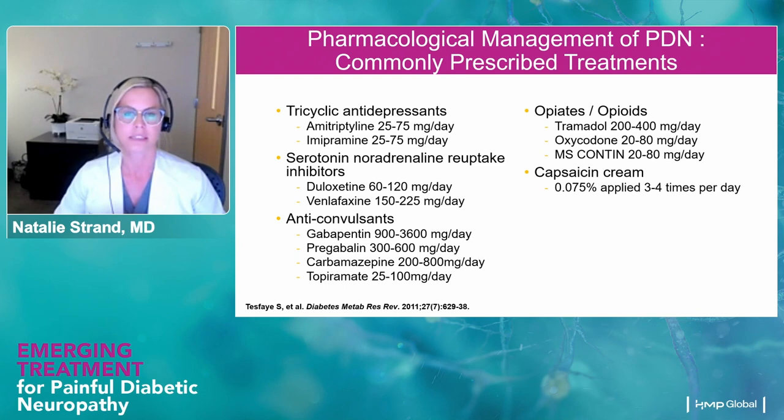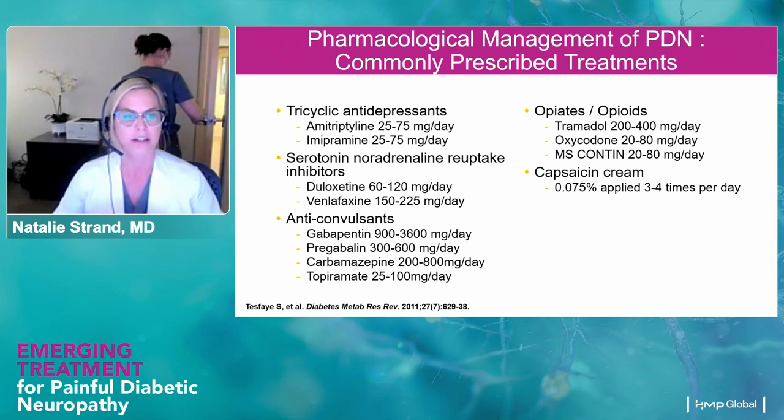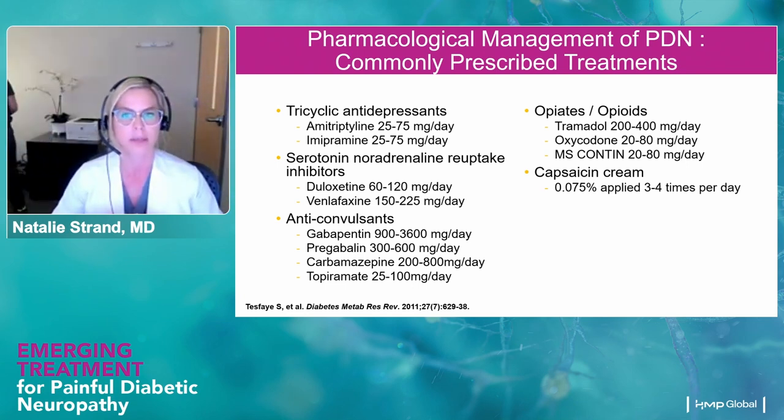Focusing on the pharmacological management of painful diabetic neuropathy, the most commonly prescribed treatments include: tricyclic antidepressants — typically starting with amitriptyline or imipramine; SNRIs — duloxetine and venlafaxine; anticonvulsants — first line for many of us — gabapentin, pregabalin, carbamazepine, and topiramate. Opiates and opioids are still used but becoming less popular as data shows they really aren't that effective for these symptoms. There are also topical agents including capsaicin cream and compounded topical treatments where we may add a tricyclic antidepressant, lidocaine, or ketamine.